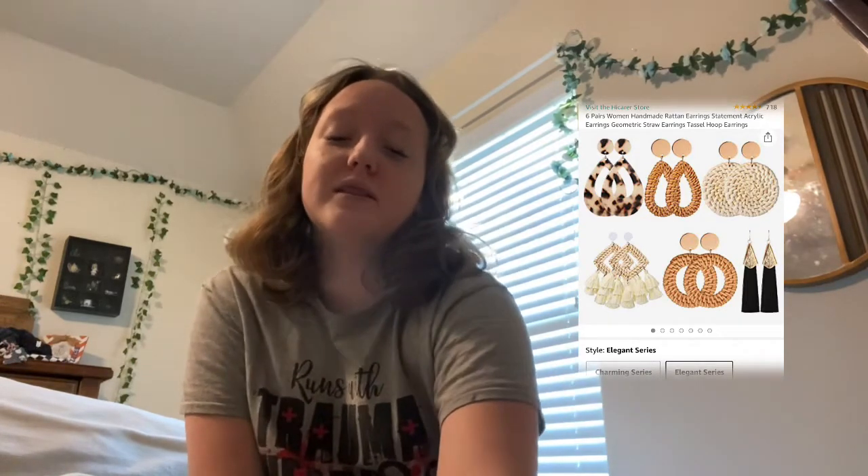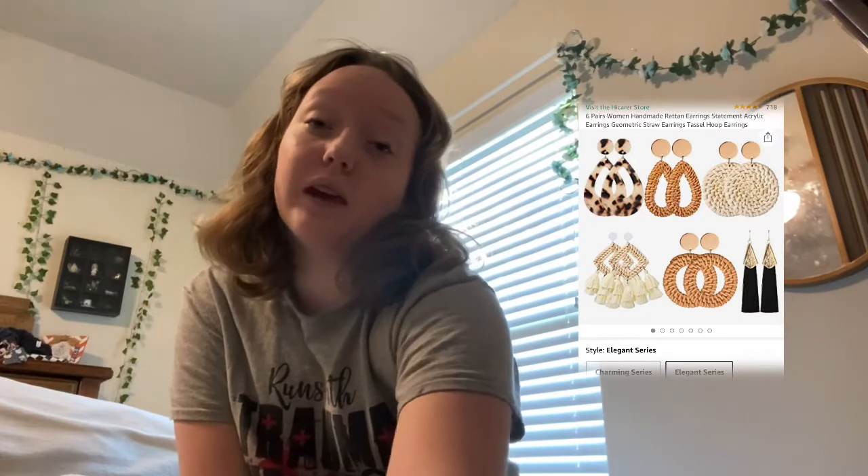Another thing on my wish list is flare jeans. I have some boot cut jeans but no flare jeans, and I really want some, especially in this color — I just think they're really cute and they match a lot of things. The next thing is these earrings; I really like them because they fit my personality and my style.